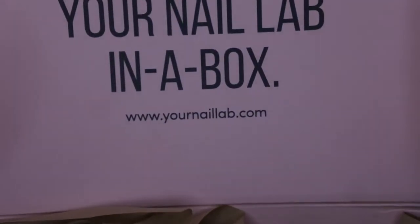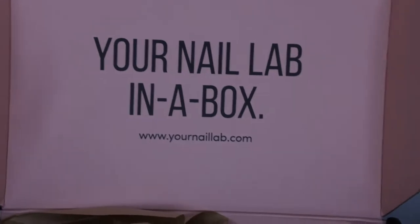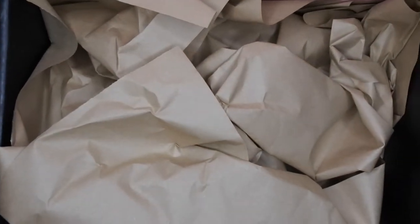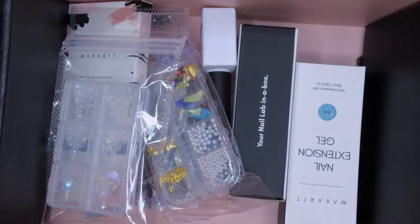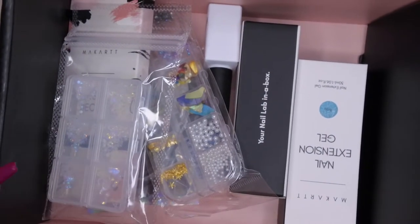I really like the packaging on this. It says 'Your Nail Lab in a Box,' and I really like this little touch where they say 'Hey Babe' — that's cute. 'Babe' is what I call my honey, my boop boop. Let's hop on in and see what we got. It's not looking like as much as it was last month, so let's see what we've got going on here.